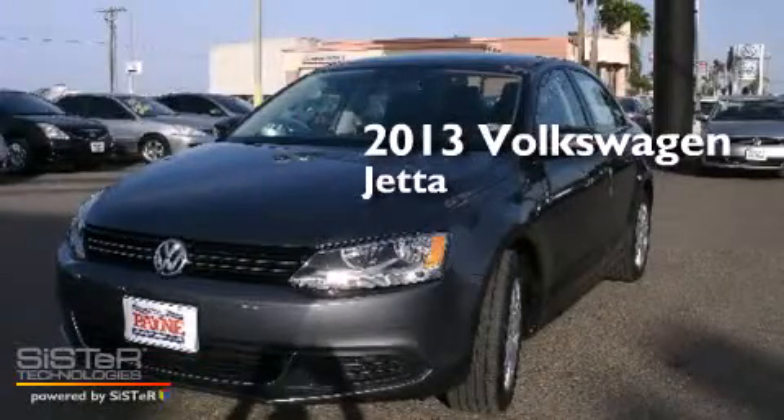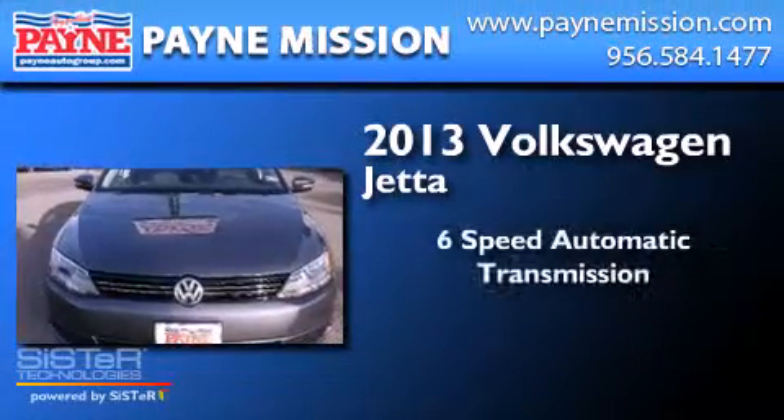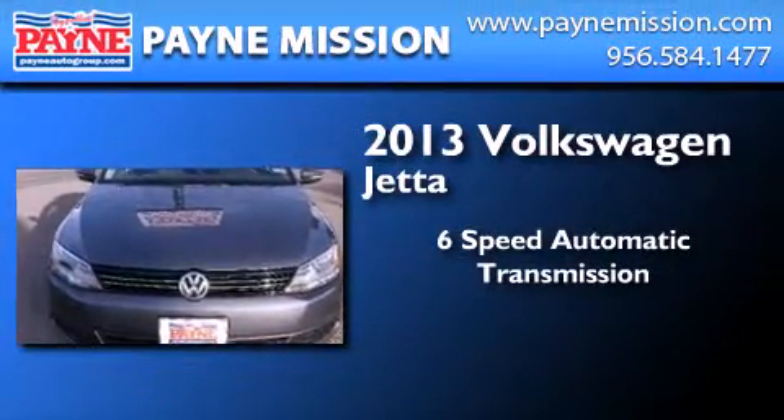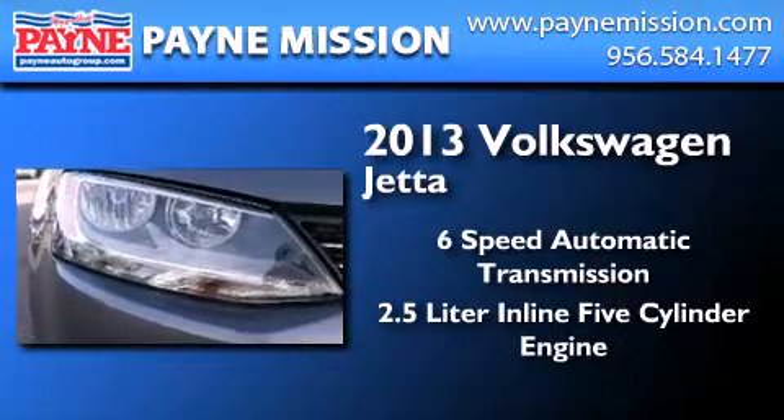This is a brand new 2013 Volkswagen Jetta. This 4-door sedan has a 6-speed automatic transmission and a 2.5-liter inline 5-cylinder engine.